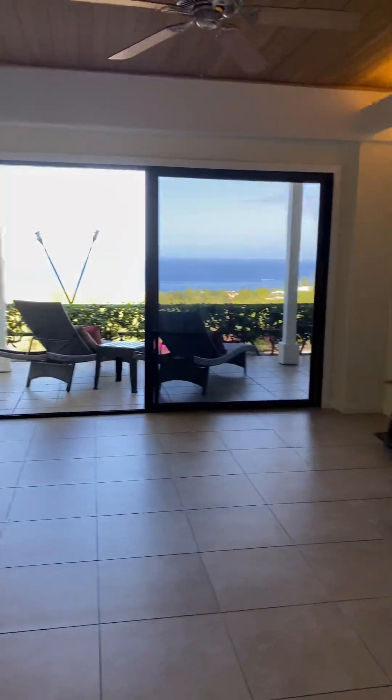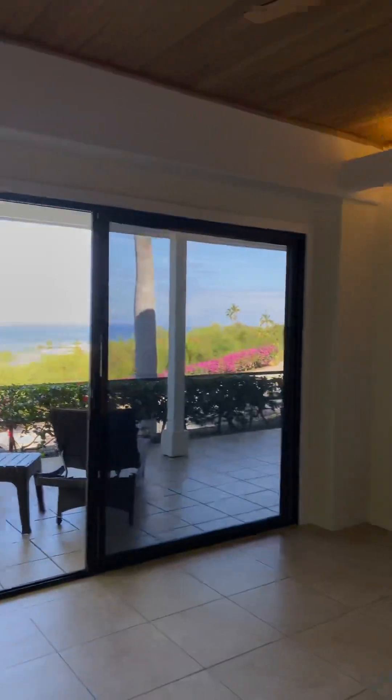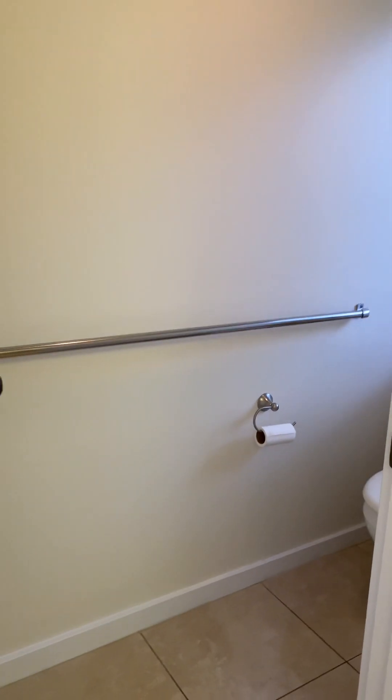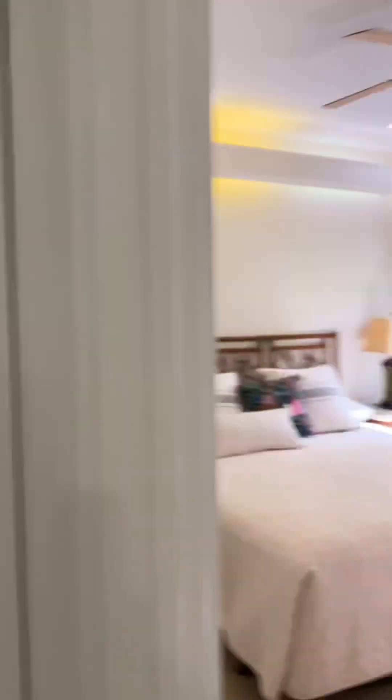And then two more bedrooms on this end. This is a nice sized one with a great view — this would be a great guest bedroom. Laundry. And a big bathroom with a great big shower.